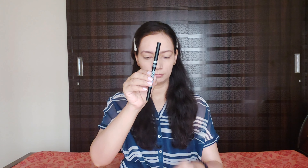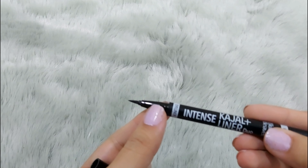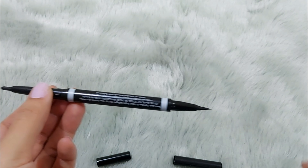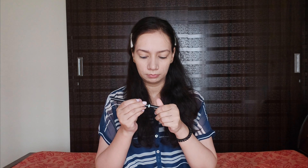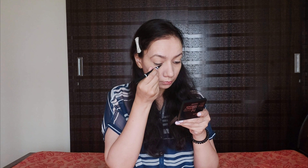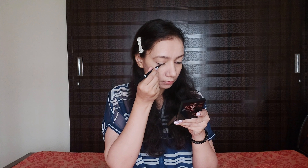Now for kajal, I am using Blue Heaven Kajal Plus Liner. The best part is that one side gives kajal and the other side has a fine tip eyeliner, so you can create a very precise thin line. I'll apply the kajal first and then the eyeliner. The price is just 225 rupees, which is very affordable. It's easy to carry since it's two-in-one. It is smudge proof, waterproof, very lightweight, and has great lasting power.